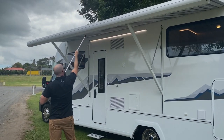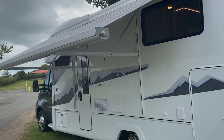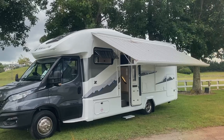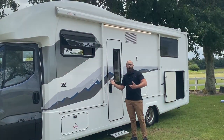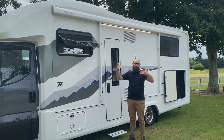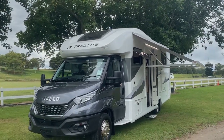Trail Light Motorhomes come with a wind-out awning as standard. However, you might want to consider the Savannah awning upgrade — this vehicle has it. What makes this awning different is that it has vertical struts so the whole awning actually slides out completely, making it a much stronger awning.